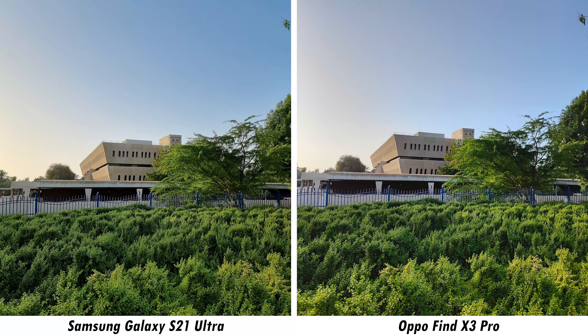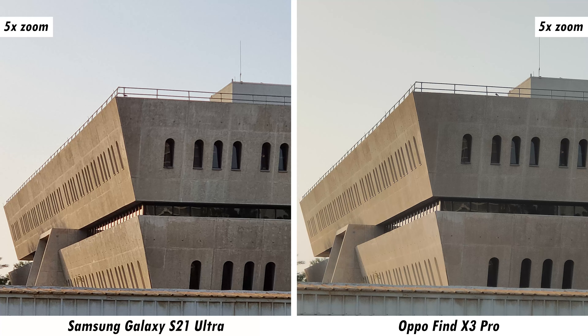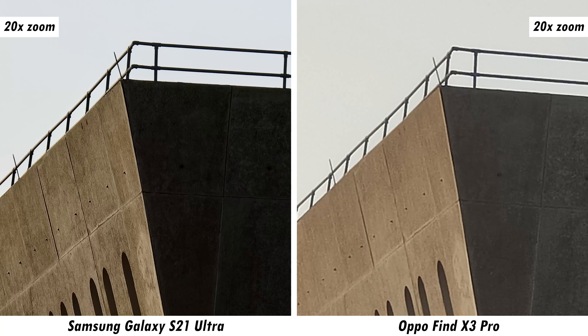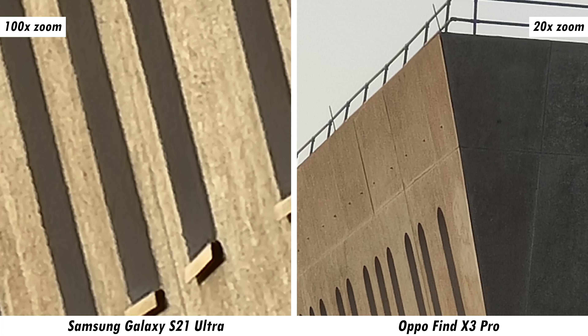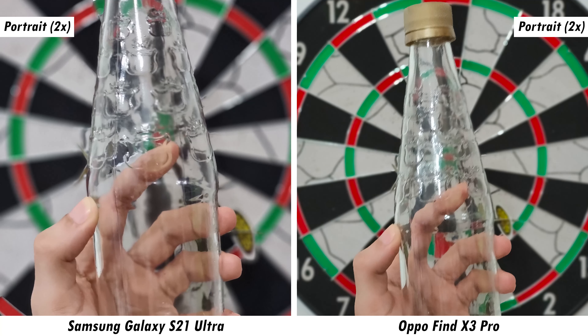Looking at lens flexibility, the Find X3 Pro has the warmer color profile spot on and delivers more natural bokeh — something that was also noted in the full review. Using the macro feature on both smartphones, the Galaxy S21 Ultra produces more detailed results. However, the Find X3 Pro's secret weapon is its microscope camera, which can capture microscopic images — like the surface of a leaf — with no real competition from the Galaxy S21 Ultra.